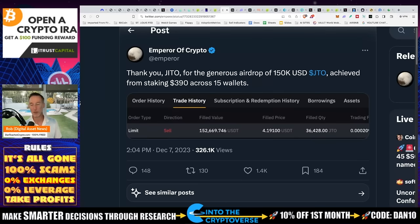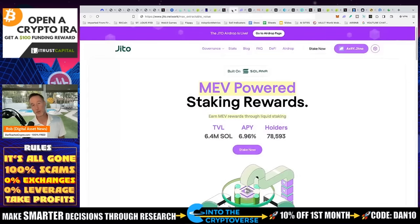The same thing happened with Uniswap — all you had to do was use it, and people used multiple wallets. Regardless, you still have an opportunity with Jupiter going forward. JITO's airdrop window is unfortunately closed, but it looks like a pretty decent platform. JITO is MEV-powered — that stands for Maximum Extractable Value — and you can earn MEV rewards through liquid staking.